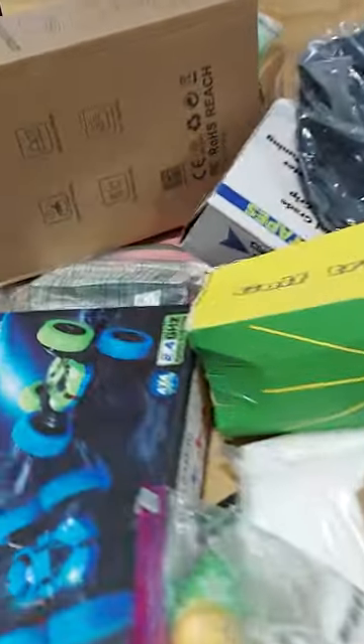Clothes hangers, inflatable costumes, lots and lots of good stuff, a kid's stunt machine. We have ceramic bowls. There's a lot in here guys, a lot of fun stuff.